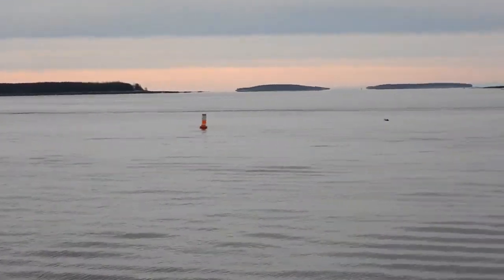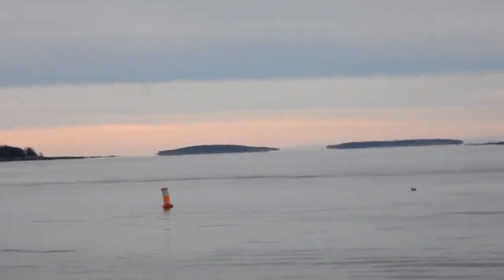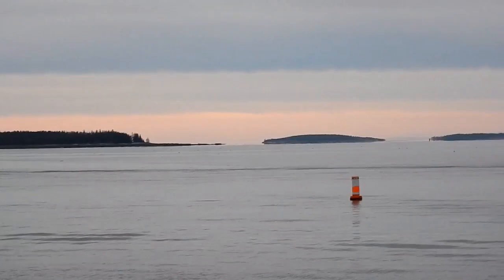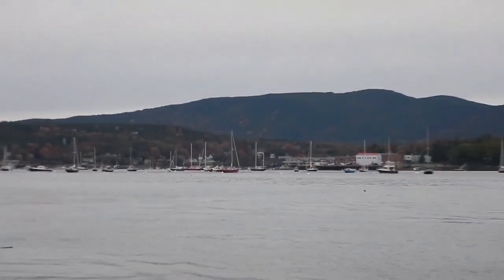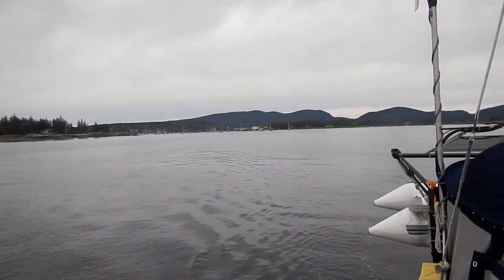Another cloudy, cold day. No sun. As Lexi was saying, we left two weeks late. The wind forecast that day was only one or two knots, so we motor-sailed all day.